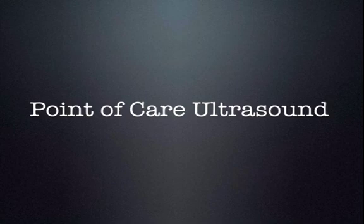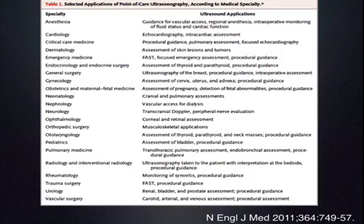In the 1990s, point-of-care ultrasound really took off, and we'll talk about why that happened here shortly. You can see today that point-of-care ultrasound has really morphed into a diverse application.